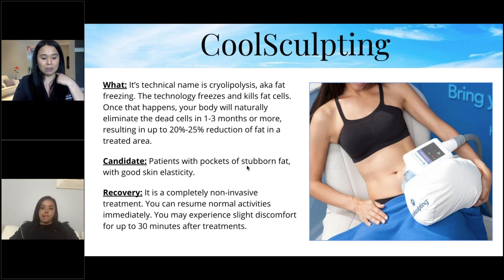CoolSculpting is not beneficial for people who have that hard belly — fat that's right under the muscle. If it's not movable, CoolSculpting is not for you. The only real discomfort I've seen with clients is the first five minutes of cold — it's freezing — and then they go numb.